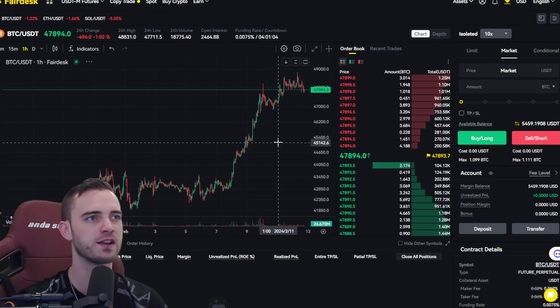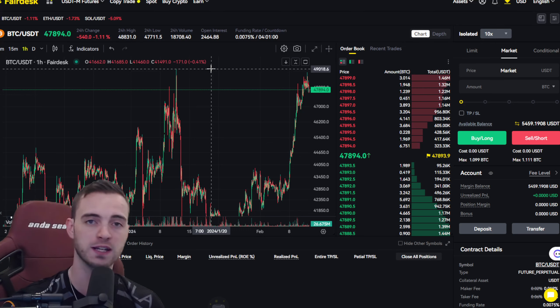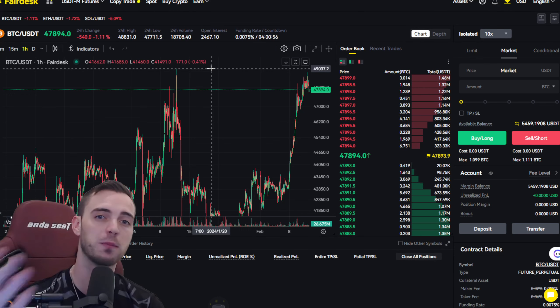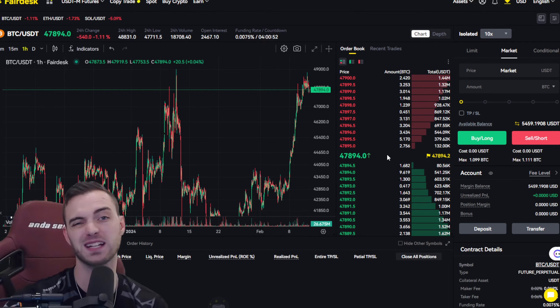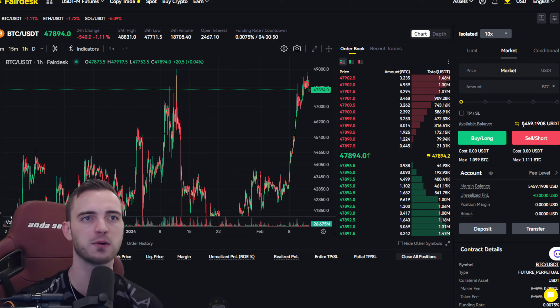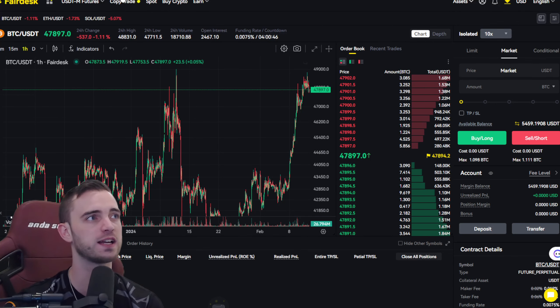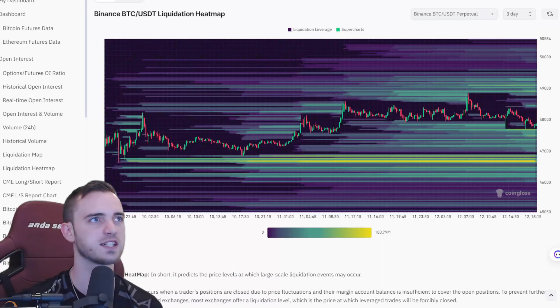We've got a run high so far around 49K. If we break over around 50K, we will be looking for a monumental long for another wave up basically into the mid-55s — that's going to be a pretty decent one. If you want to copy my trades, feel free to sign up on Fairdesk — link is in the description. Now let's jump straight into the charts.